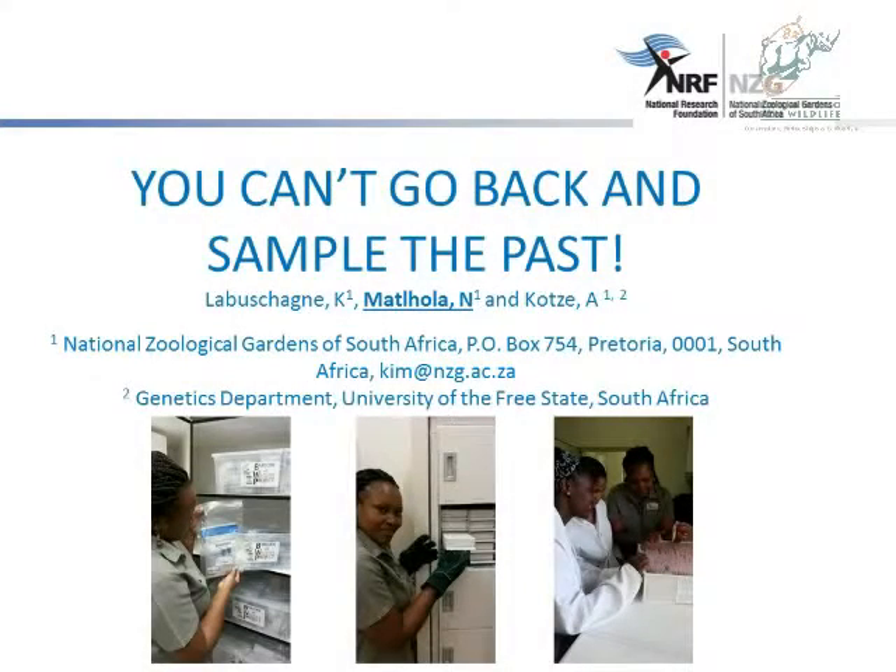My name is Neo Matola. I'm a research technician with the National Zoological Gardens Biobank within the research and scientific services. What we basically do is we offer support within the research and scientific departments and also to internal and external stakeholders in terms of providing them with access to wildlife biomaterial.